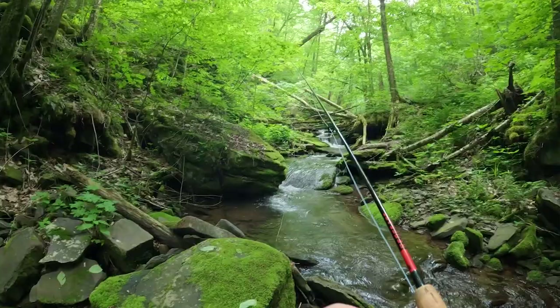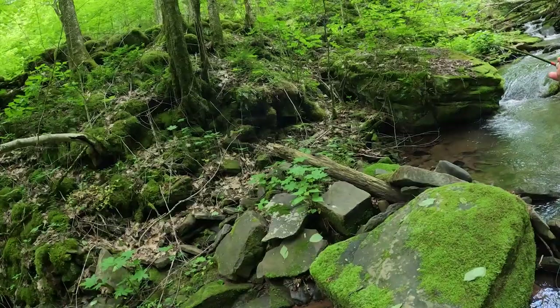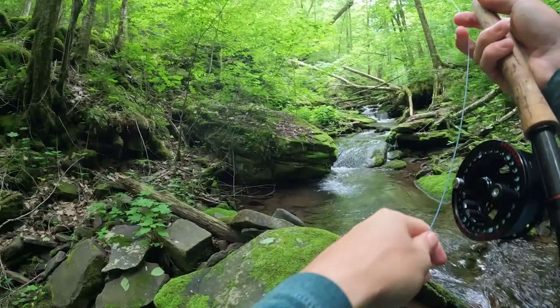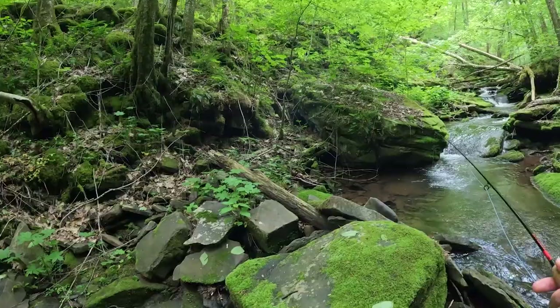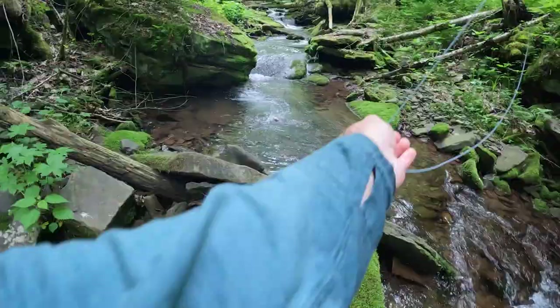They bring you to ridiculously pretty creeks — it literally does not get any better than this. It's just flat-out fun to come to these places. I could have made multiple videos to start out, but I've just been enjoying brook trout fishing so much recently — and oh my gosh, that's a big one!